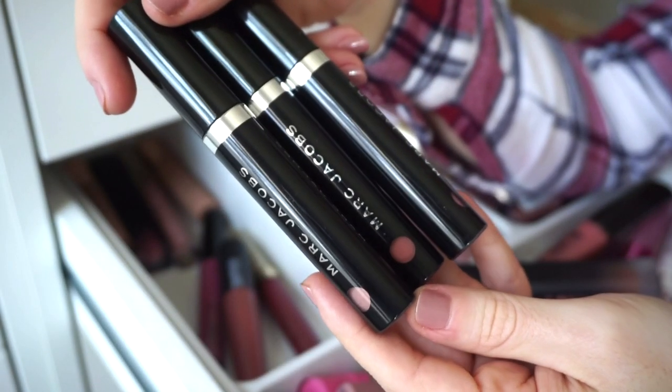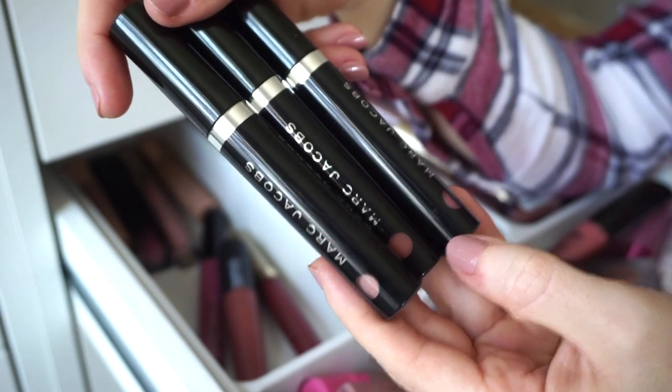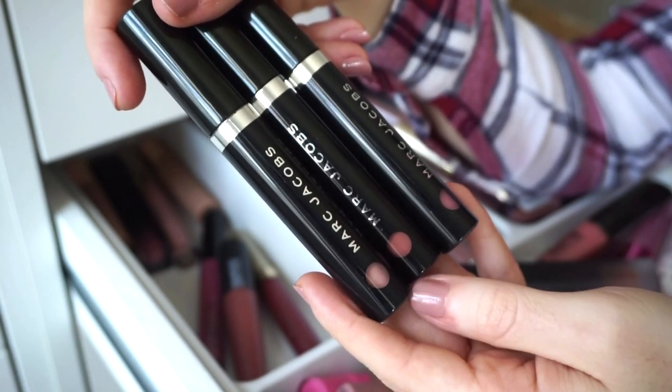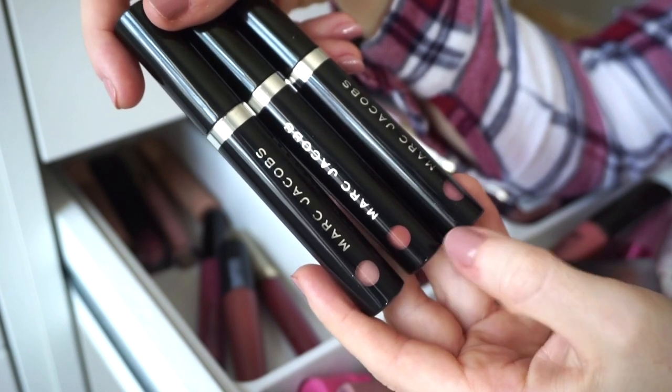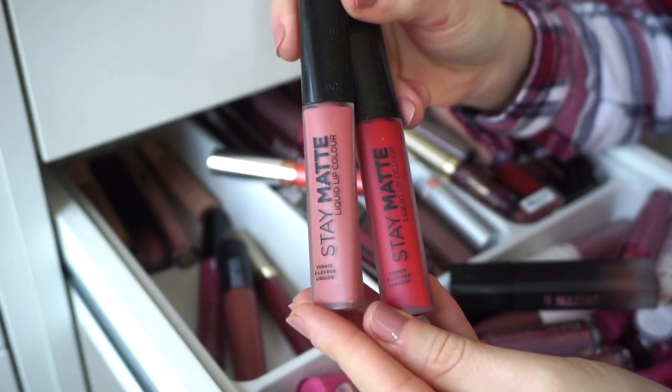I have three Marc Jacobs liquid lipsticks that I purchased at full price, and then found at TJ Maxx a year or two later — oh well, it happens. I'm going to declutter these since they're a bit older and discontinued. They were nice at the time though.